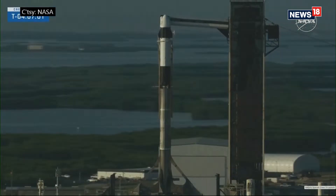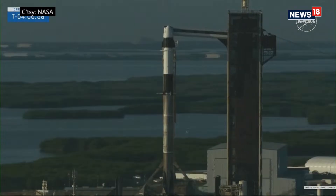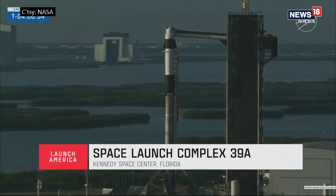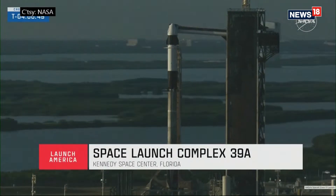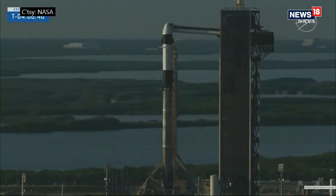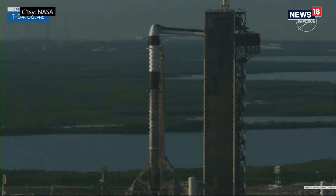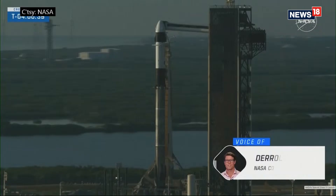Welcome to this planet's premier spaceport. This is a live look at Pad 39A, the very same pad that sent Apollo to the moon, and now launches crew missions to orbit. As we orbit the pad, we see Dragon Endeavour at the top of the rocket. Its four crew members, including two NASA astronauts, are ready to ride a Falcon 9 rocket to the space station.